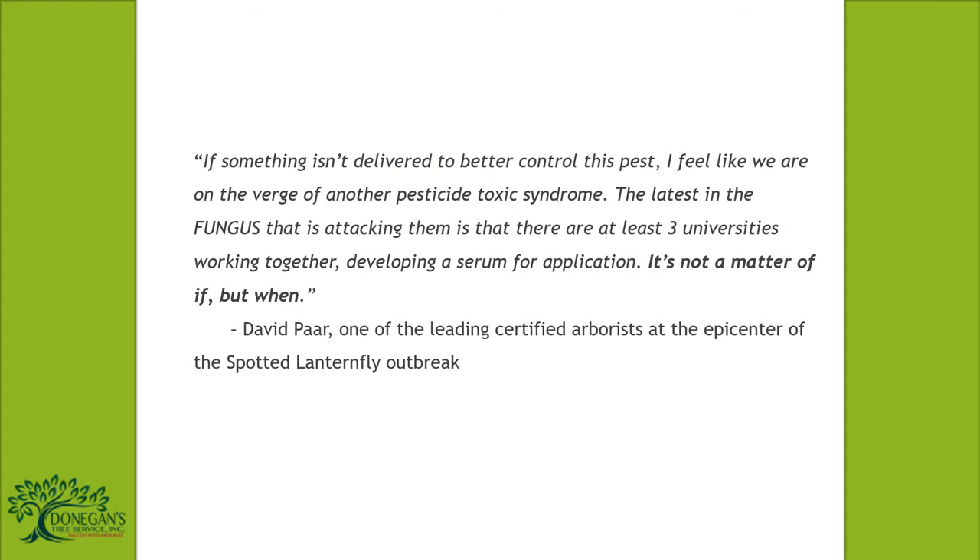If something isn't delivered to better control this pest, we may be on the verge of another pesticide toxicity crisis. The latest development is that at least three universities are working together to develop a fungal serum for application. It's not a matter of if, but when.